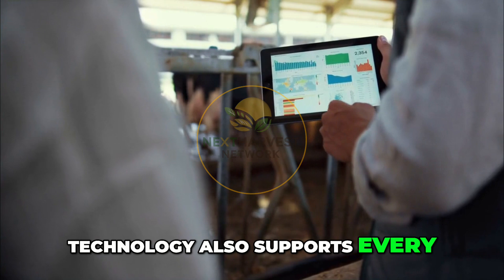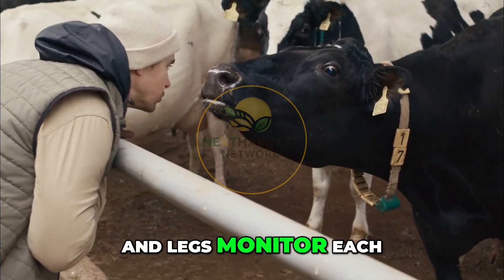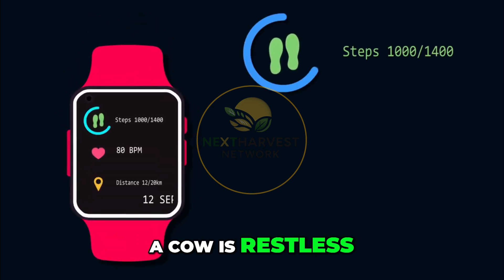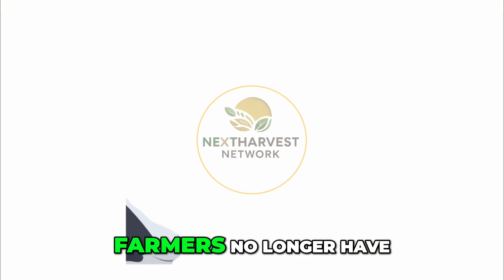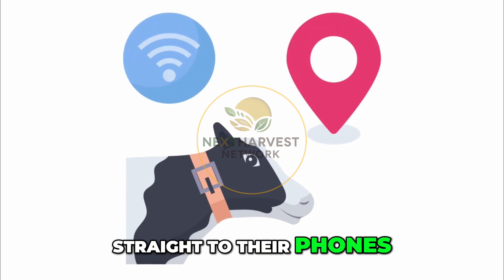Technology also supports every part of the cow's health and comfort. Sensors around the neck and legs monitor each cow's activity. These wearables act like fitness trackers — they can tell when a cow is restless, detect early signs of lameness, or track heat cycles to predict the perfect time for breeding. Farmers no longer have to watch animals 24-7; the system sends alerts straight to their phones.